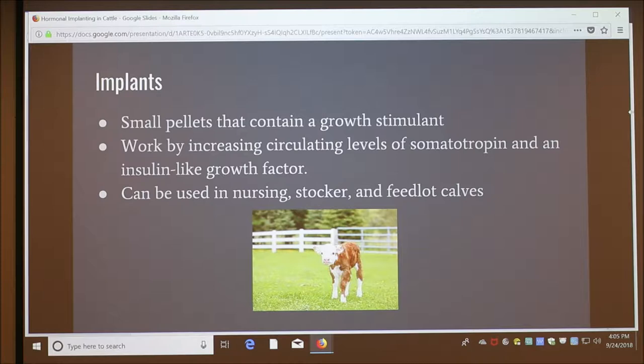Many implant products are available for use in nursing calves, stocker calves, and feedlot calves. They're all designed for each age, sex, and stage of production.